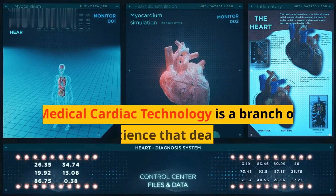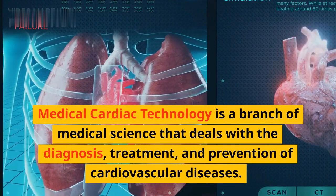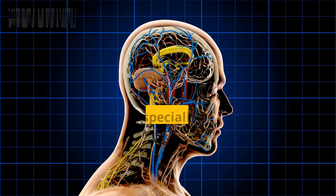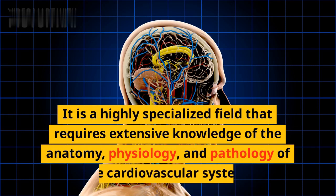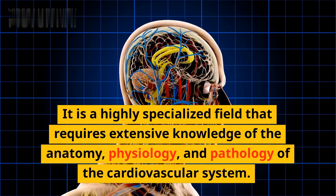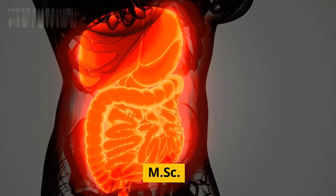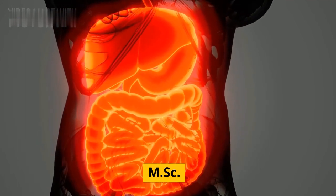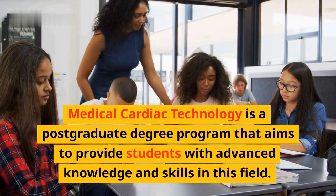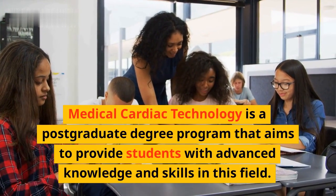Medical Cardiac Technology is a branch of medical science that deals with the diagnosis, treatment, and prevention of cardiovascular diseases. It is a highly specialized field that requires extensive knowledge of the anatomy, physiology, and pathology of the cardiovascular system. MSC Medical Cardiac Technology is a post-graduate degree program that aims to provide students with advanced knowledge and skills in this field.